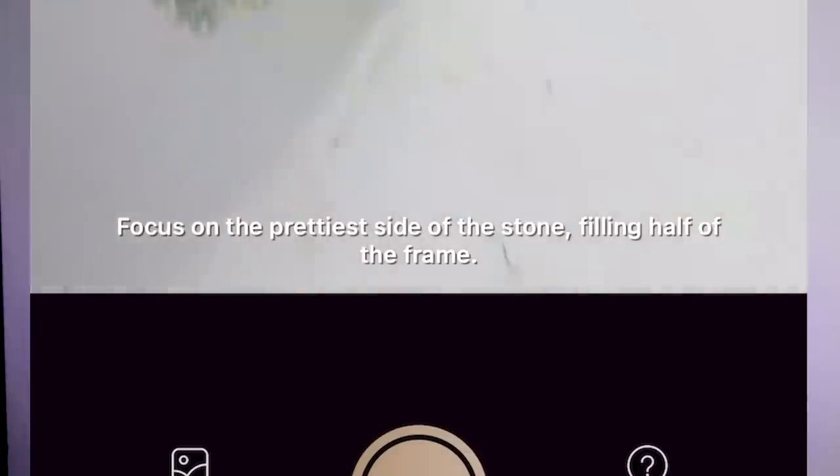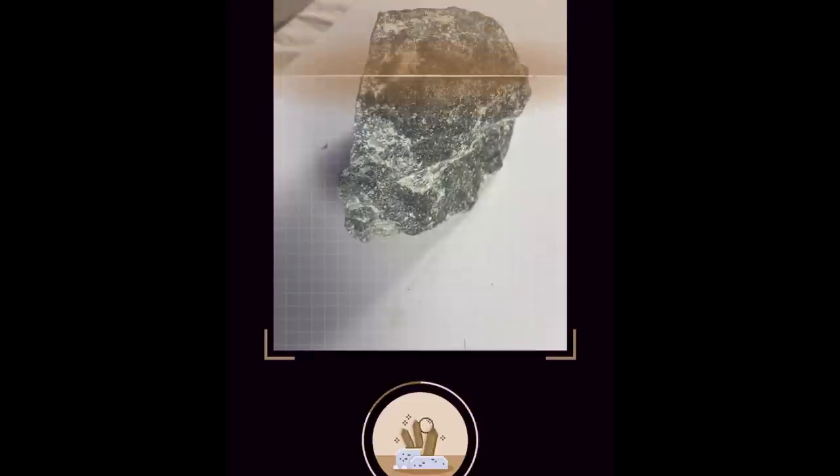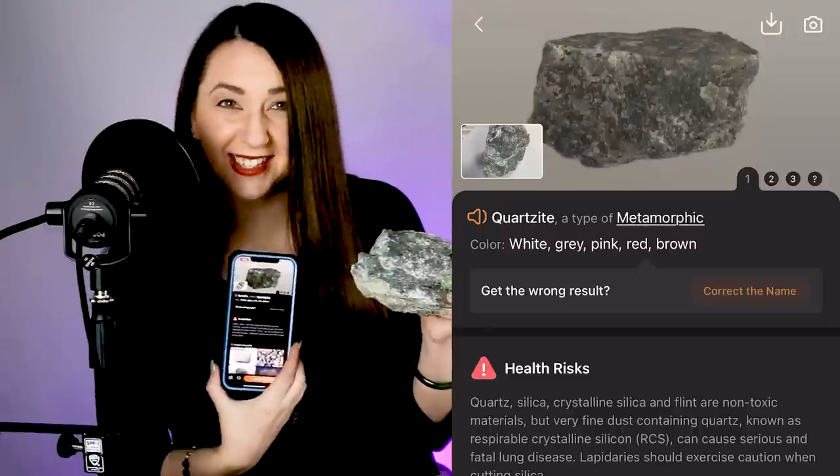Final one — let's see what this is. Is the rock identifier app going to correctly identify this stone? Focus on the prettiest side of the stone, filling half of the frame. This is authentic Guatemalan jadeite jade — this is good stuff. The app thinks that it's quartzite. That is a very good guess, but it is incorrect. Quartz is one of the most common simulants of jade. I would say this app is probably coming to the same conclusions that a lot of people would if they were to just look at a stone and guess without any testing — the app is just comparing the image I'm taking to other images on the internet of known minerals.